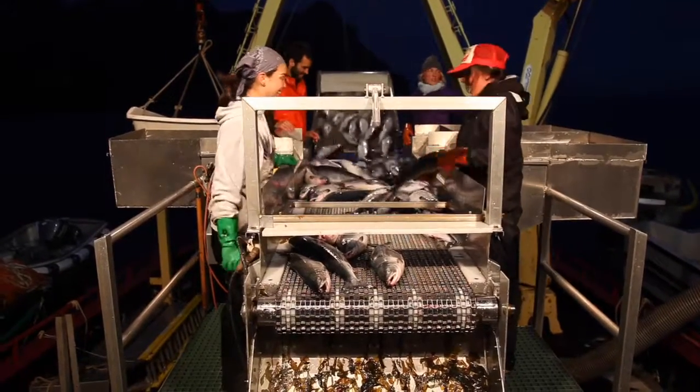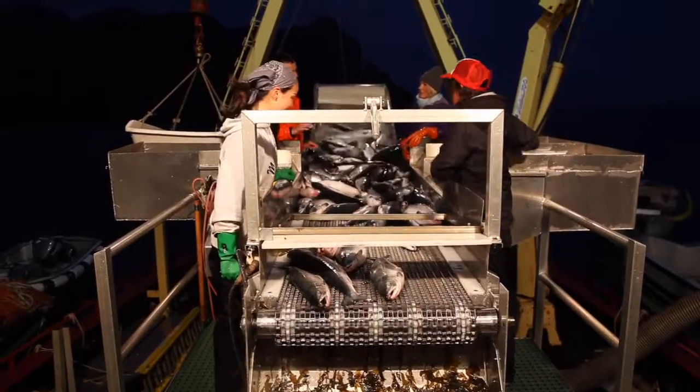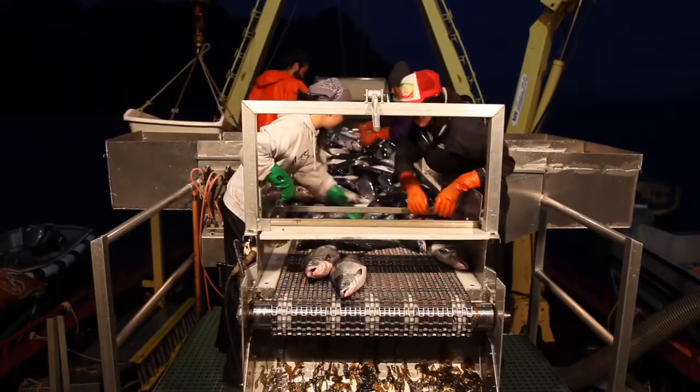The crew right here is separating out all the other species, like sockeye salmon, coho salmon, and chum salmon, otherwise known as money fish.